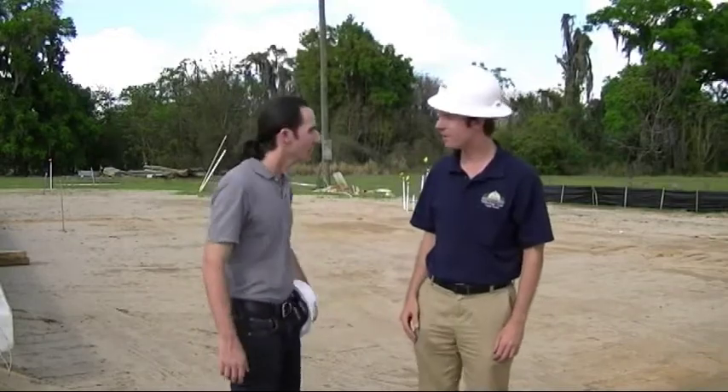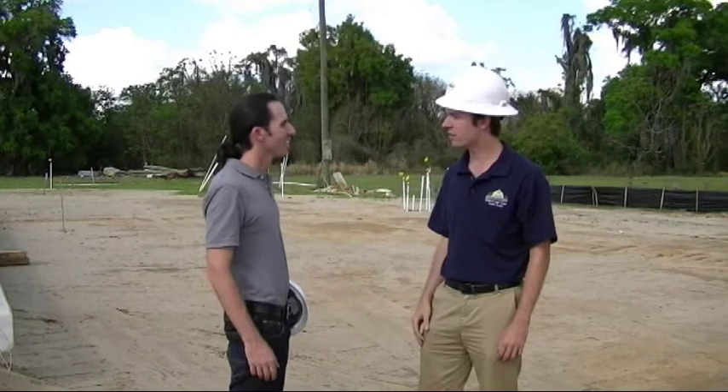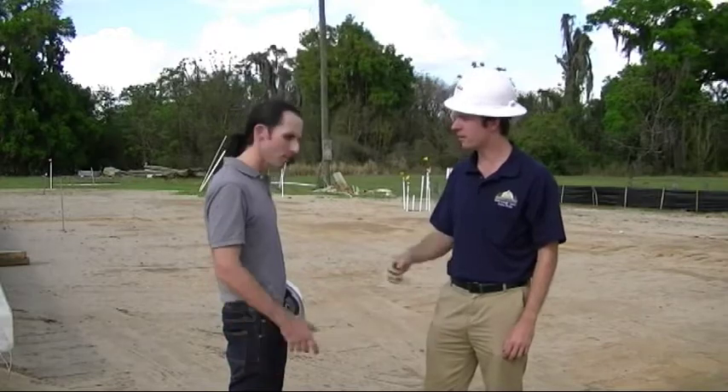Hi, this is John McGee with Hillsborough County Environmental Services. Today I'm here with Ryan Reardon, our erosion control inspector. He's going to show us the kind of things that he looks for on a construction site. So what are you going to show us? We're pretty much just going to go through my checklist on every inspection report that I do when I arrive on the site. You ready to get started? Yeah, let's go.